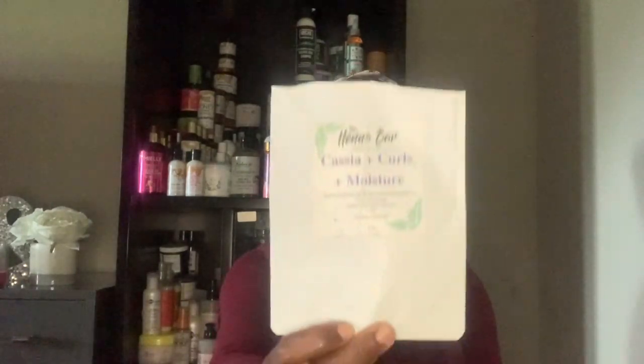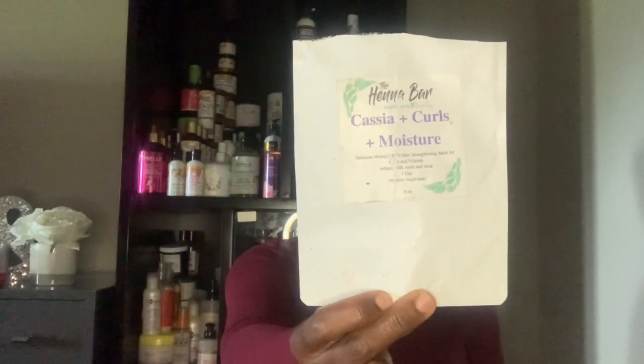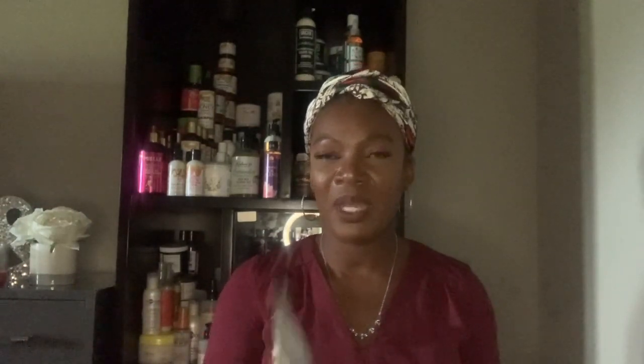Then I have her Cancear and Curls moisture mask. I left it in for two hours as recommended — same thing — but it was a little bit drying. I also have the Ayurvedic scalp mask.